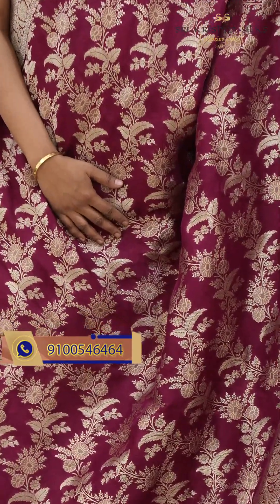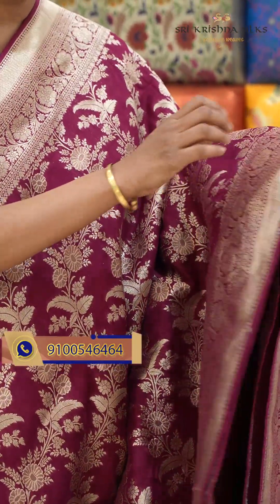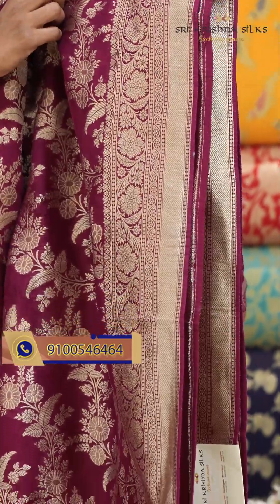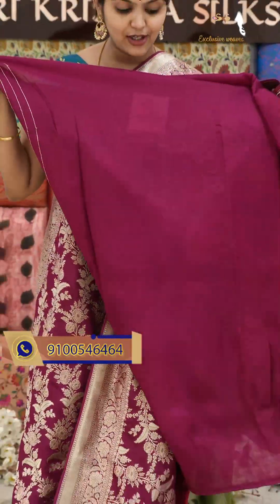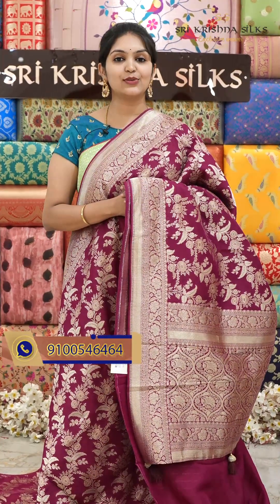Nice purple shade sari. All over the sari has golden zari weaving with a floral wine design. Coming to the border, it is in self shade with a floral wine design and wave pattern. This is the pallu and this is the blouse in self shade. Offer price for this one is $3,300.